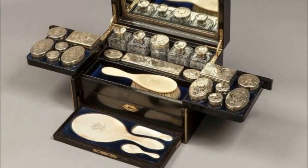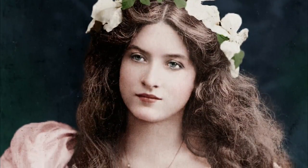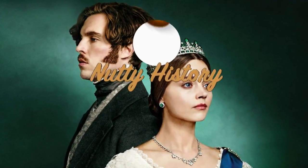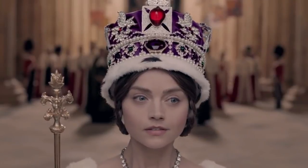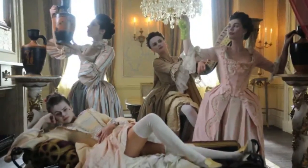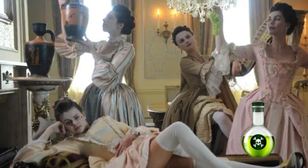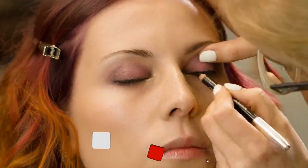With top secret makeup compartments, arsenic baths, and burned off freckles, being beautiful in the Victorian era was anything but easy and breezy. Today on Nutty History, we're examining beauty standards in Victorian England. The feminine ideal of the famously modest period was to look like a wilting, delicate flower. To pull off this dead rose look, Victorian women used a variety of methods which ranged from peculiar to poisonous. Don't try these at home, folks!